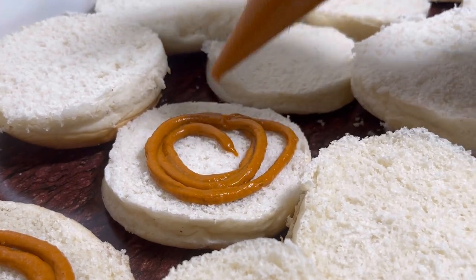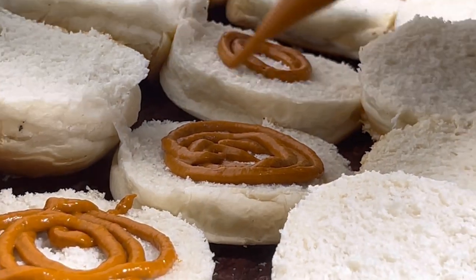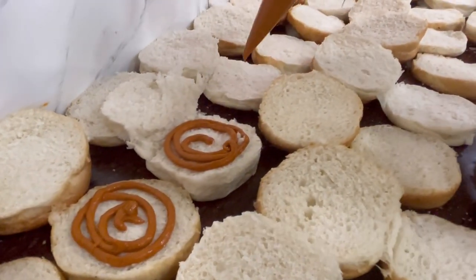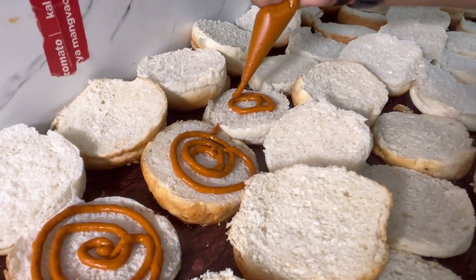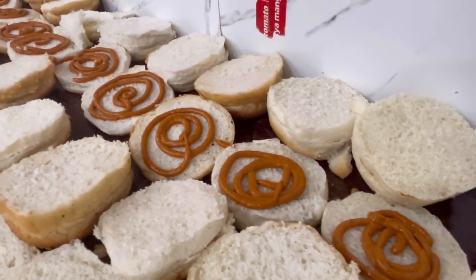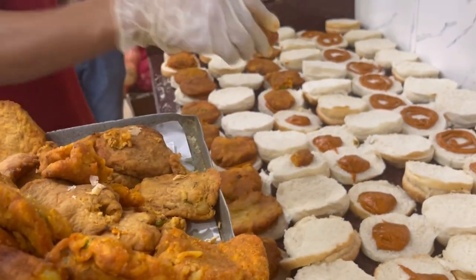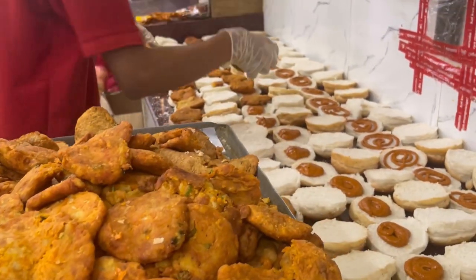So this is going to start now. There are many sausages and many things added in the beginning. If you have tried the burger before, please tell us in the comments. The sauce is now ready and we are adding the sauce on top of the burger.